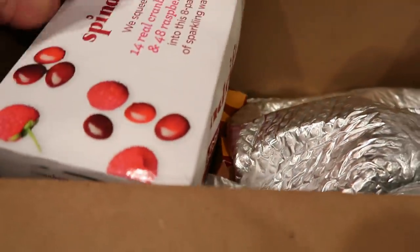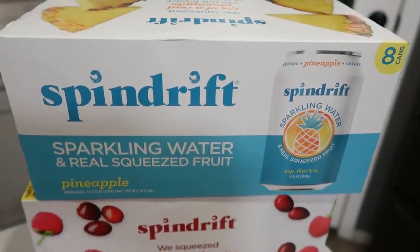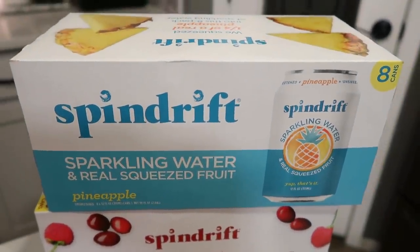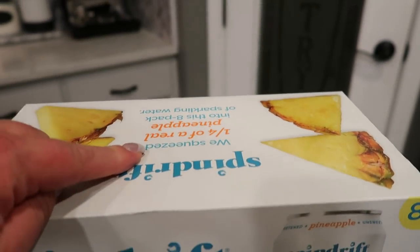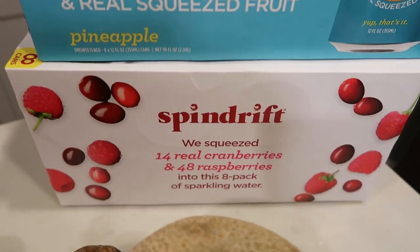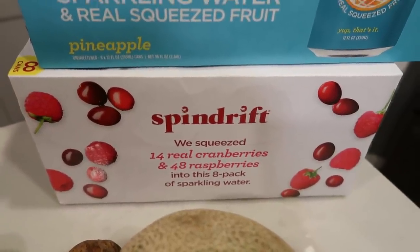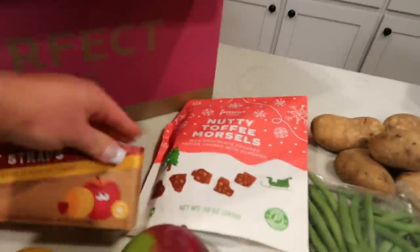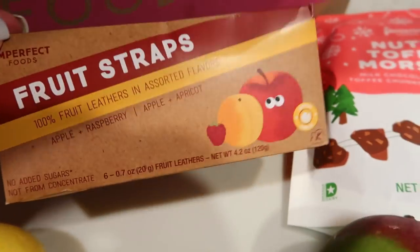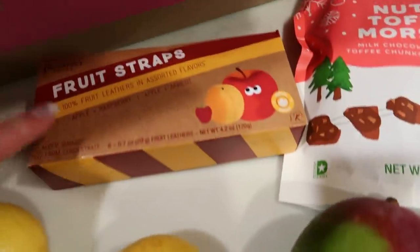They also had Spindrift sparkling water — two kinds, one I've never seen before. Spindrift is the only sparkling water without natural flavoring; it's flavored with real fruit. They had pineapple — so good — and a festive cranberry raspberry, squeezed from 14 real cranberries and 48 raspberries. They were about a dollar less per eight-pack than the store. I also picked up fruit strips for Troy's lunch — apple and raspberry, and apple and apricot, basically fruit leather.